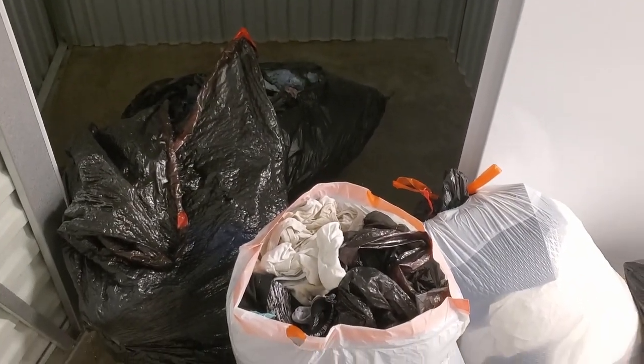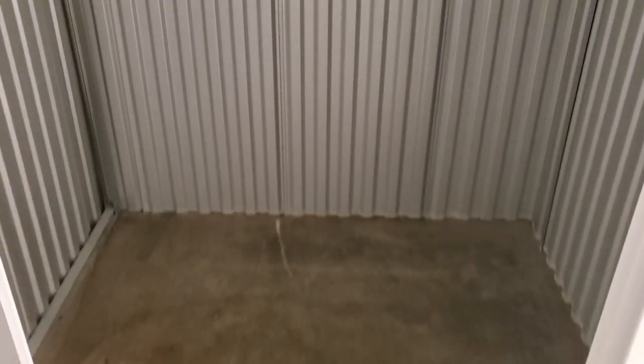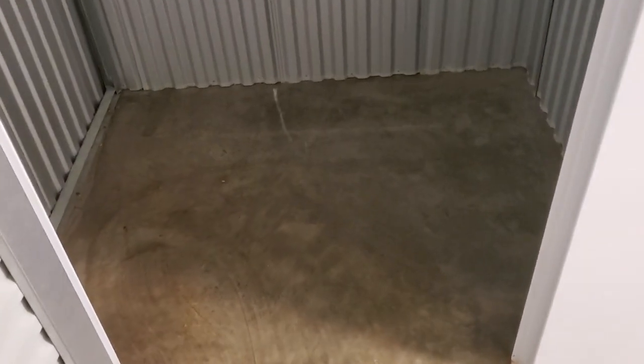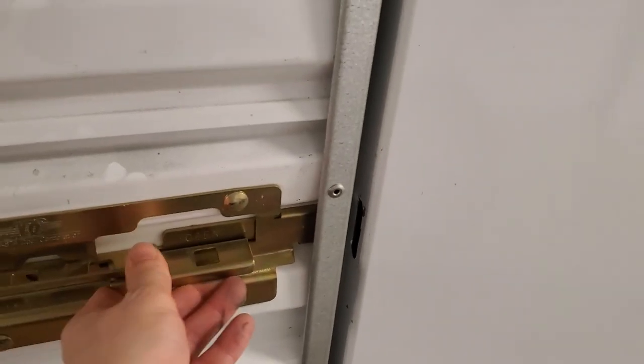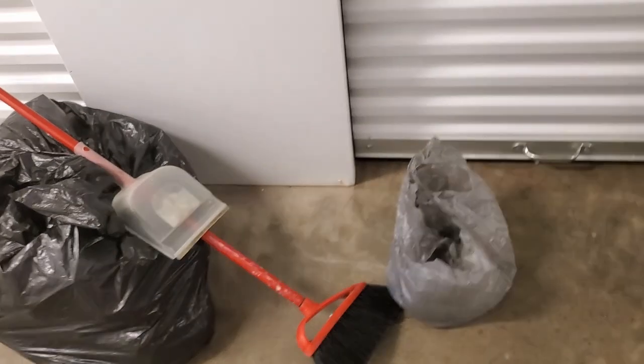All right guys, cleaned out! Didn't really take me that long. I am super sweaty but like I said I'm doing this really for a workout now. I can hopefully donate a bunch of stuff, so let's close this door up. Now I'm gonna get all the rest of the stuff — it's a cell up right here, just this last little bit. Get it all in the car and then go get my money back.